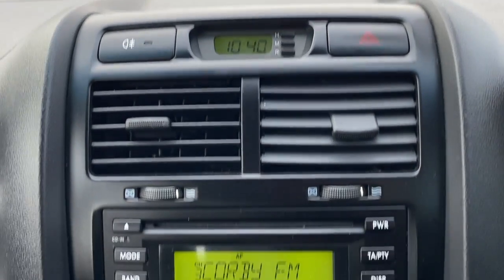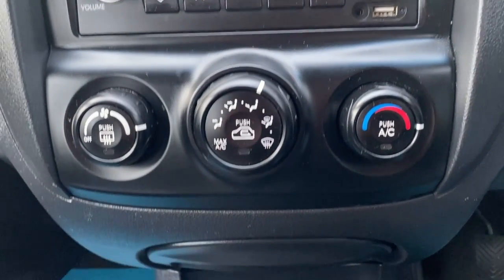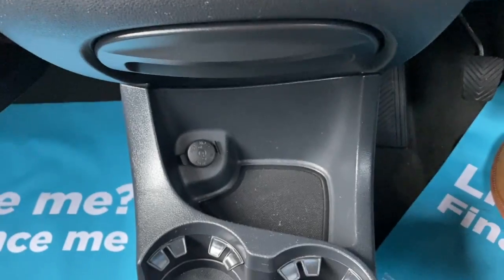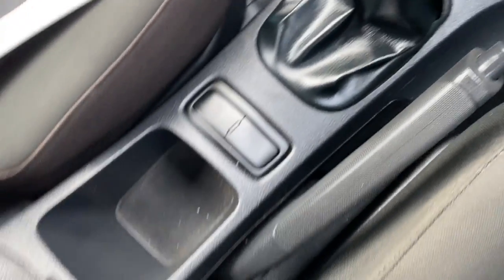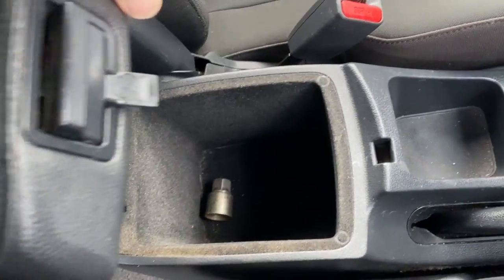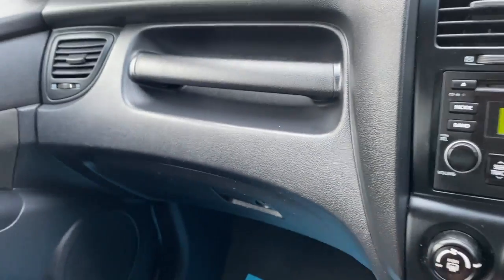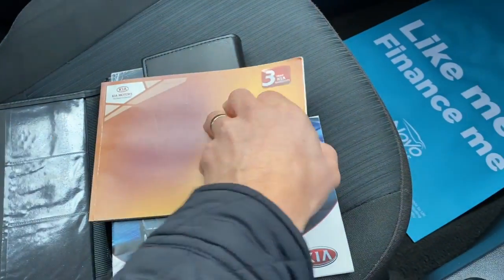You've got your time display, your radio CD player, and all your heating controls with air conditioning. Your cubby holes, drink holders, six-speed manual gearbox, a bit more storage, and then your centre armrest. Locking wheel nut keys in there and a bit more storage. Your glove box and your grab handle at the top of the glove box on the passenger side makes it nice and easy to get in and out of the car.